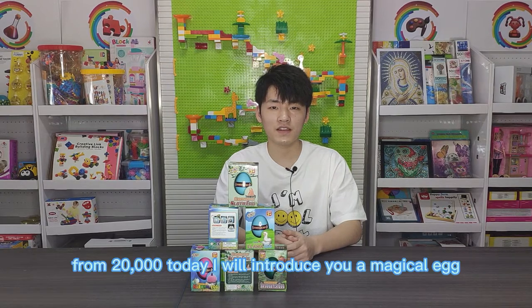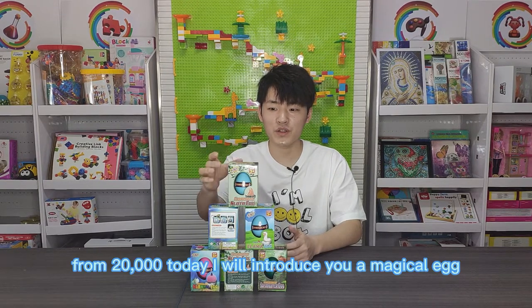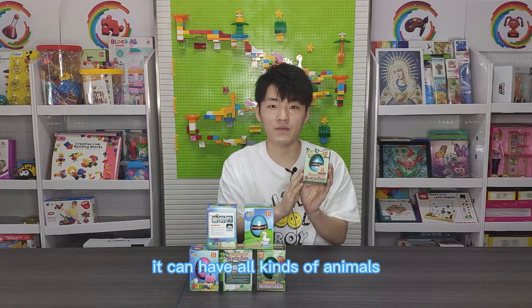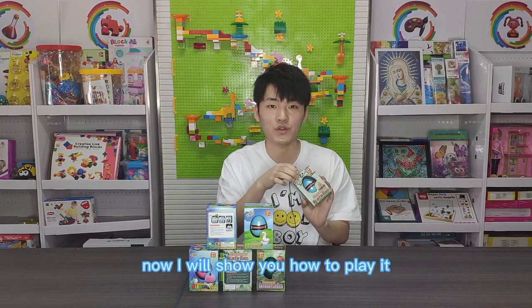Hello, I am Jerry from Tony Sourcing. Today I will introduce you a magical egg. You can see it can hatch all kinds of animals. Now I will show you how to play it.